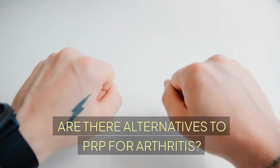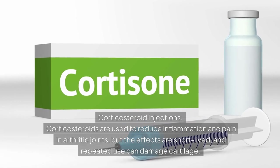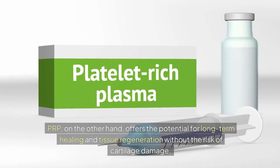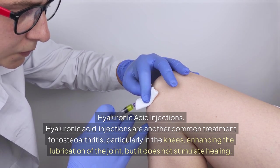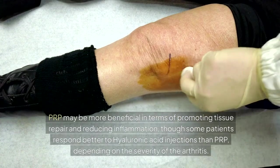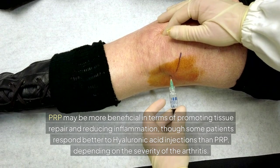Are there alternatives to PRP for arthritis? Corticosteroid injections are used to reduce inflammation and pain in arthritic joints, but the effects are short-lived and repeated use can damage cartilage. PRP, on the other hand, offers the potential for long-term healing and tissue regeneration without the risk of cartilage damage. Hyaluronic acid injections are another common treatment for osteoarthritis, particularly in the knees, enhancing joint lubrication, but not stimulating healing. PRP may be more beneficial in terms of promoting tissue repair and reducing inflammation, though some patients respond better to hyaluronic acid injections depending on the severity of the arthritis.